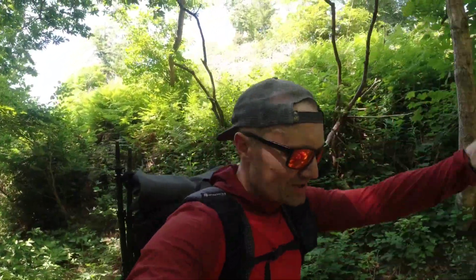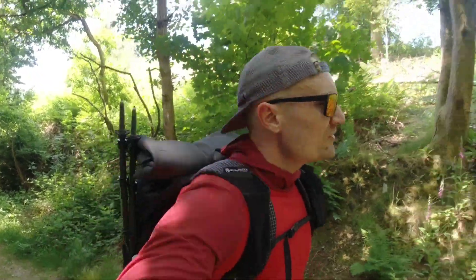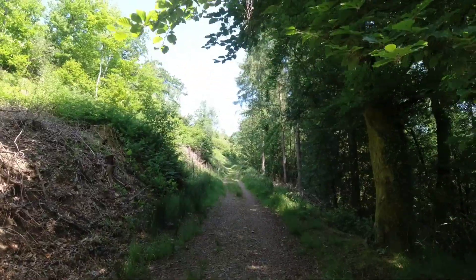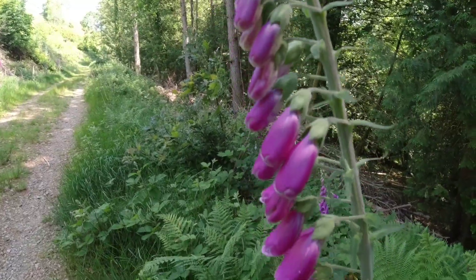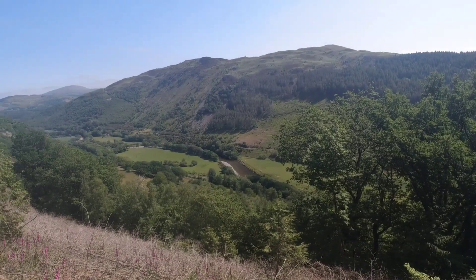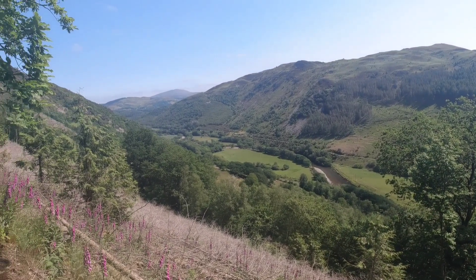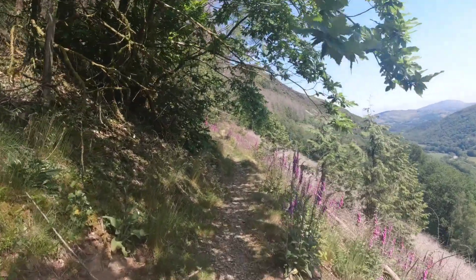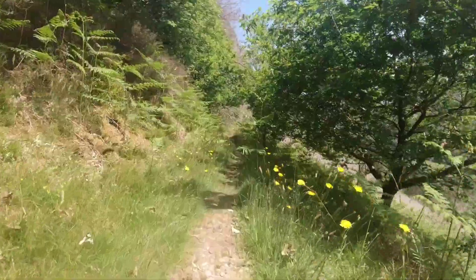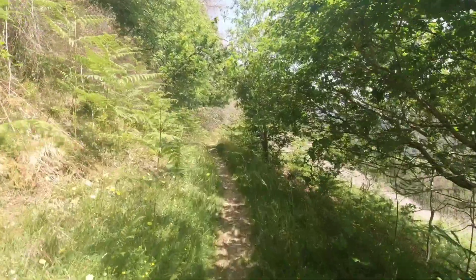We're on the Roman road — the Sarn Helen, I think it's pronounced. This runs for quite some way through Snowdonia, but for us it will take us to the forest and through the forest.